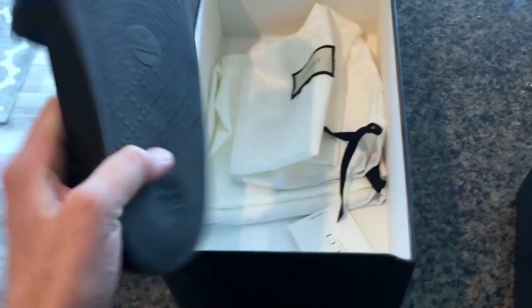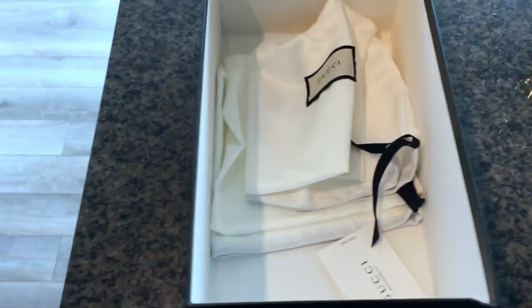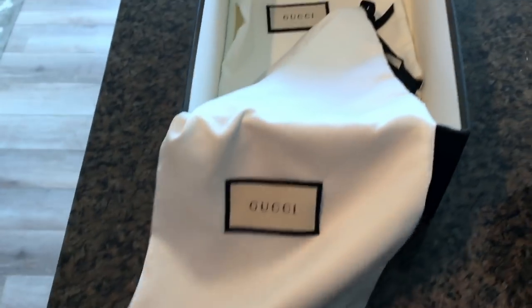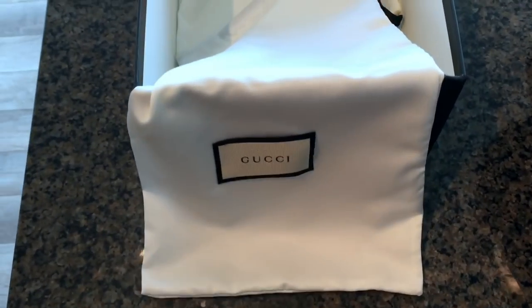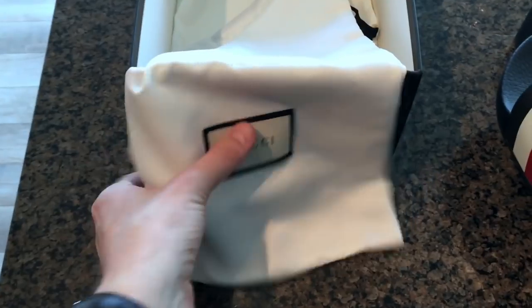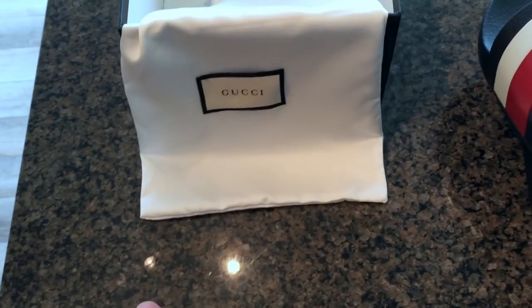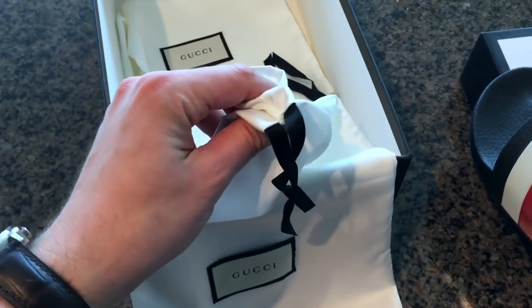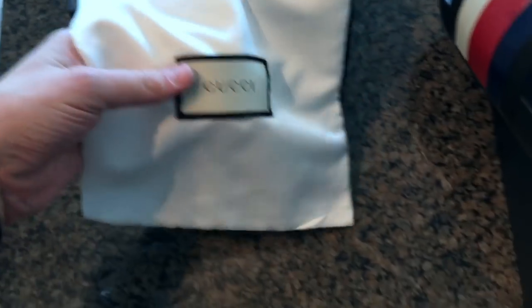Inside is something I really like — you've got individual Gucci silk bags for each of your slides. So if you're traveling — I'm actually going to Miami in a month and a half so I'll definitely be using these — you can put your sandal in each of these bags. There's a little drawstring at the top to tighten it up and transport your sandals.